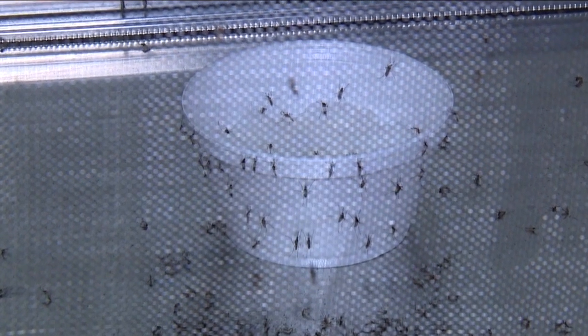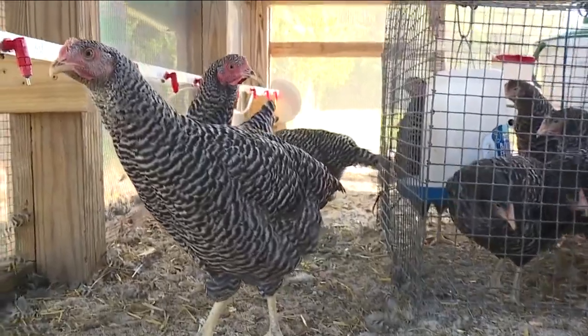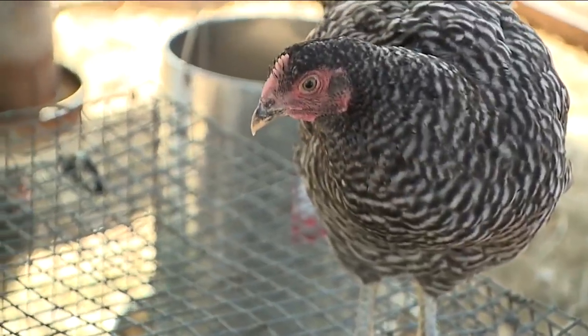The work isn't confined to just the lab, and mosquitoes aren't the only animals necessary for research. Chicken coops throughout the county help control potential disease spread, used to indicate where carriers may be flying.